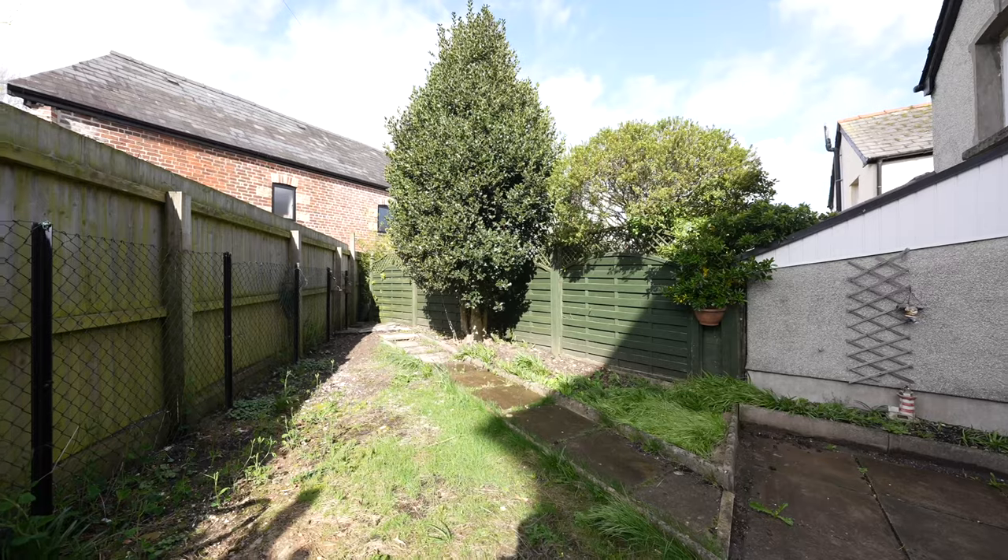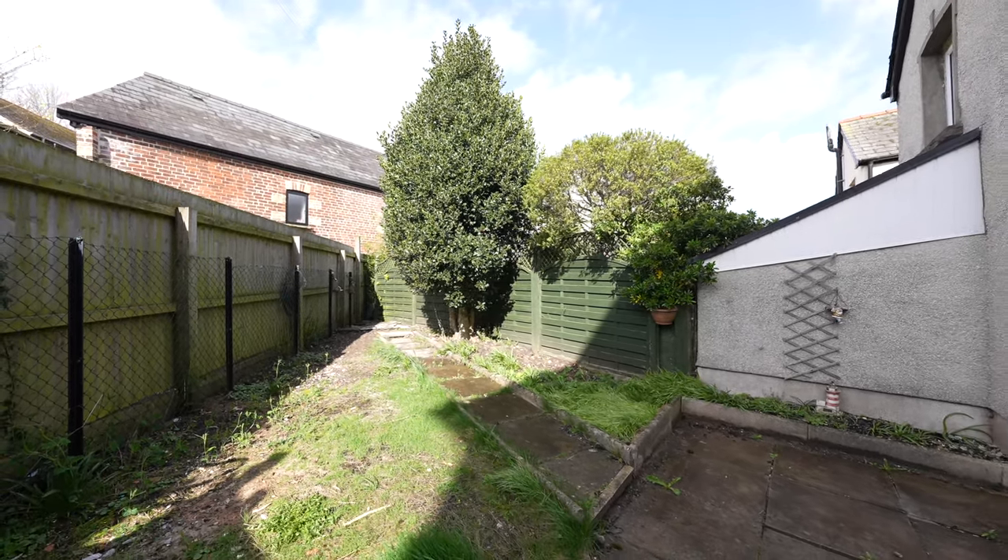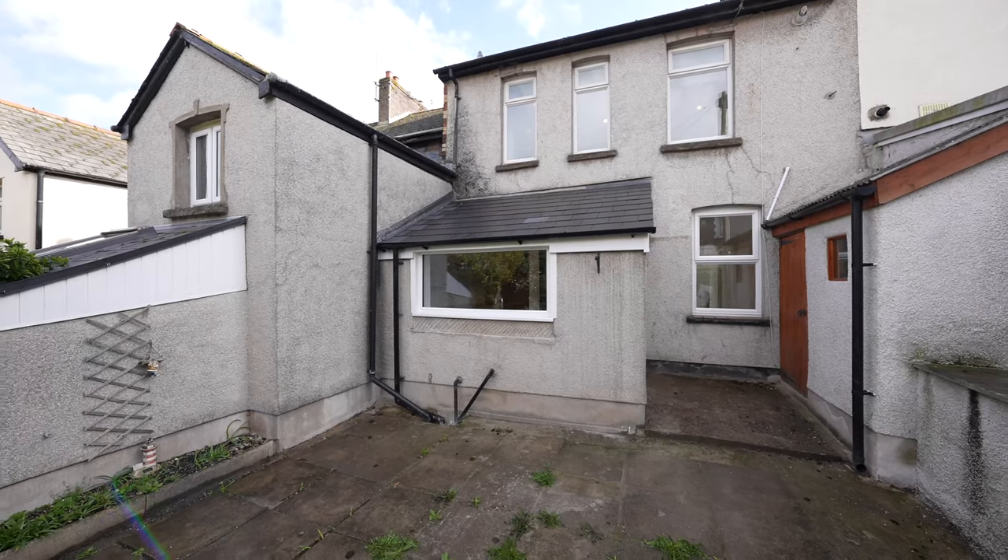Coming out to the rear of the property, you're greeted by the west-facing gardens with a sizeable patio area — perfect for enjoying the last of the evening sun — as well as a further lawned area.